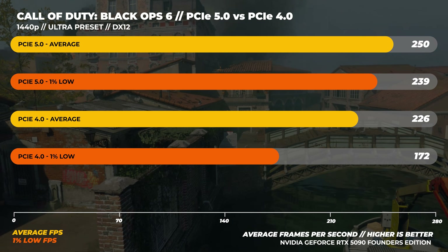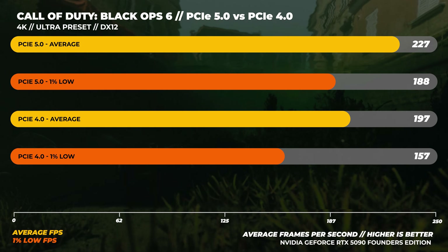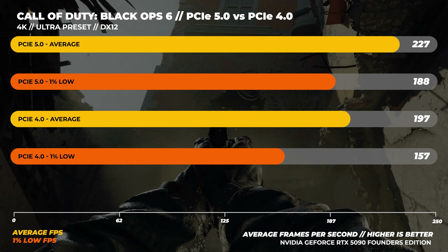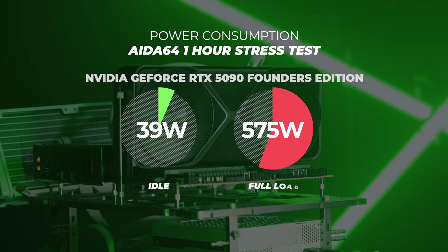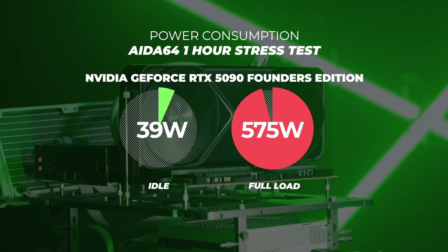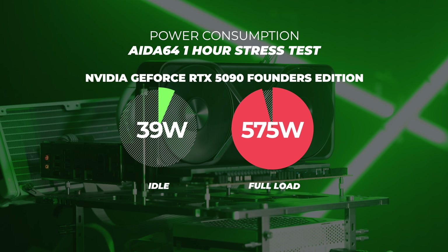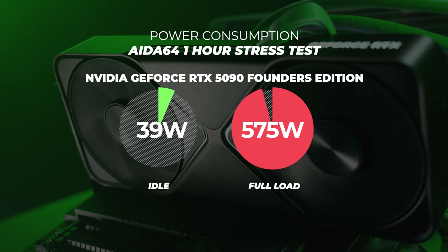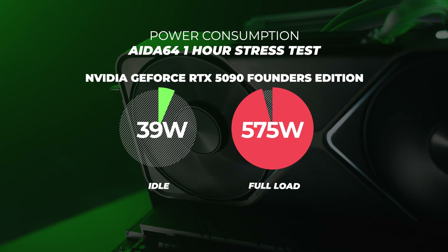Pretty interesting results — a little unexpected. I'll be keeping my eye on this as it develops. As for power consumption: at idle, the RTX 5090 Founders Edition consumes around 39 watts, hitting the GPU spec dead-on at 575 watts at full load — sometimes within one to two watts either way, but legitimately dead on 575 watts.